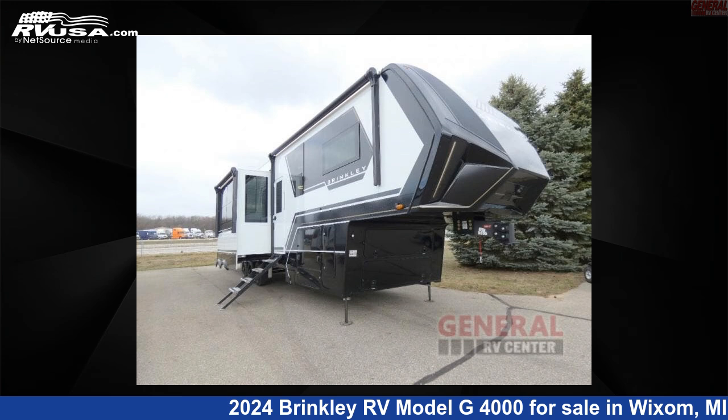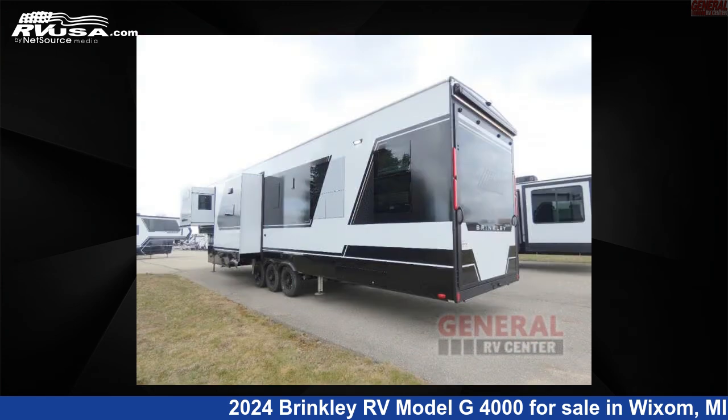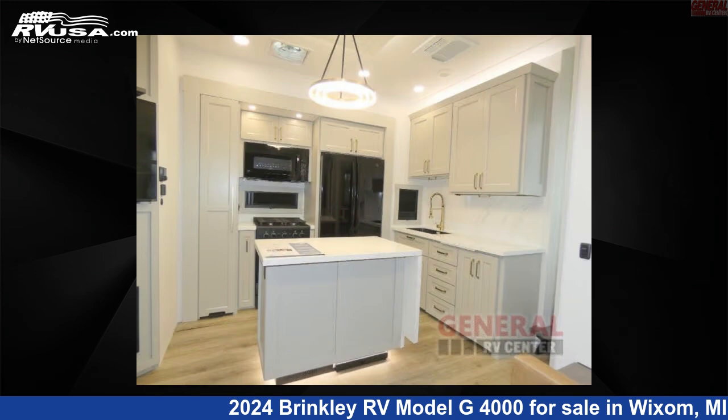This 2024 Brinkley RV Model G4000 is a Toy Hauler RV. It is located in Wixom, Michigan, 48393 and is offered for sale by General RV Center. Click the link in the video description to visit RVUSA.com and see more photos as well as the current price.